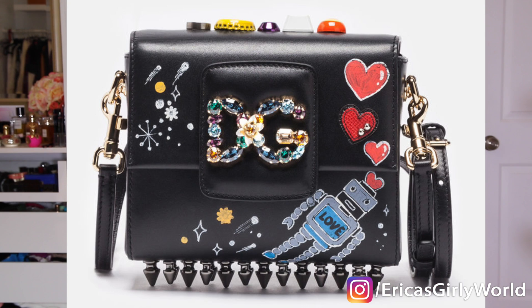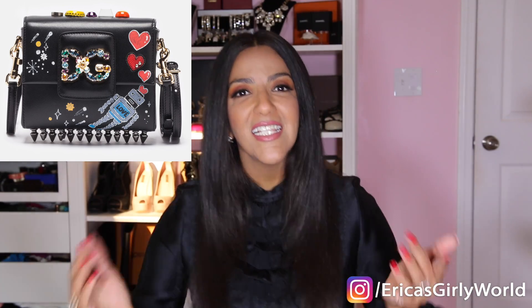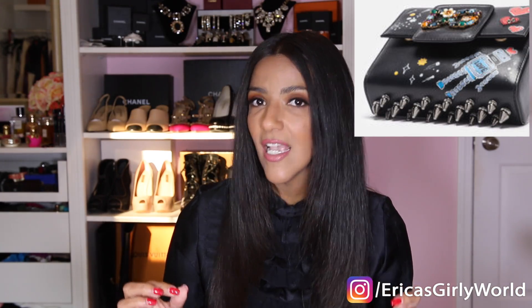Next, shifting gears to Dolce & Gabbana — this is the DG Millennials bag. The detail on this bag is incredible; it takes it to a whole other level with a touch of the modern. The price is $1,995. Look at the bottom of the bag — it has all these metal spikes — and there are embellishments on the back of the bag as well.